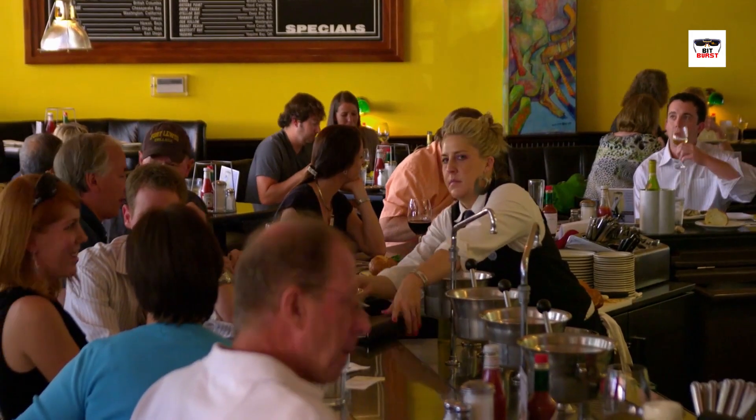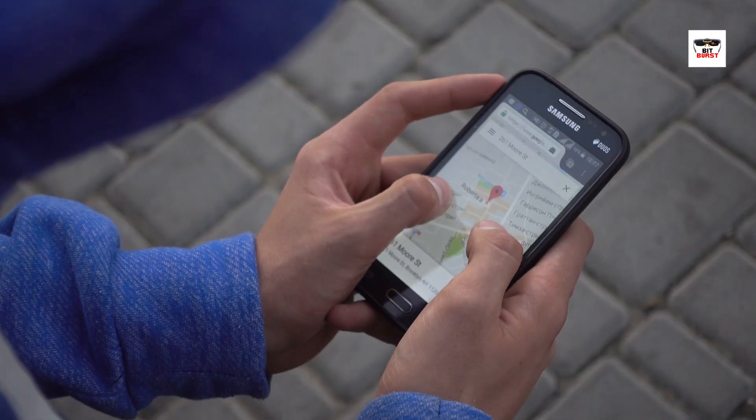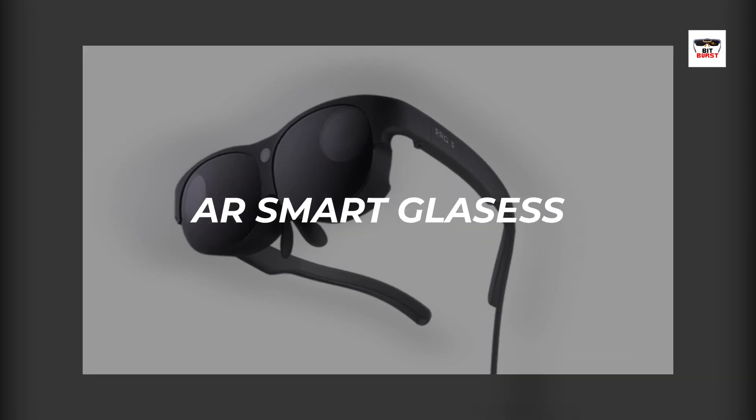Welcome back to Bitburst. Imagine walking down a street and seeing restaurant reviews pop up as you pass by, or having step-by-step navigation directions appear right in front of your eyes. That's the power of AR smart glasses.